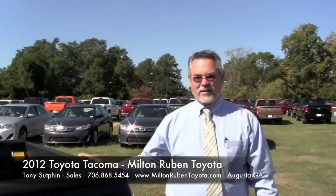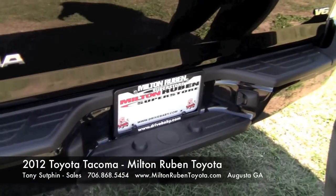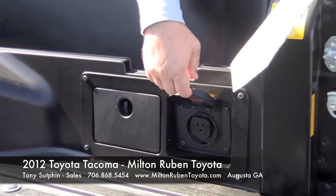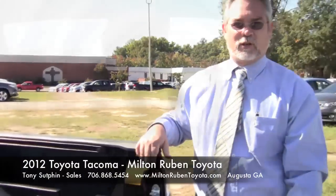When you come to the back, this vehicle has a backup camera in it — easy to see when you're backing up. You want the tailgate down? It's great for tailgating. You can run a computer, you can run a skill saw — anything you need. If you're in the woods and need a saw, this is the vehicle.